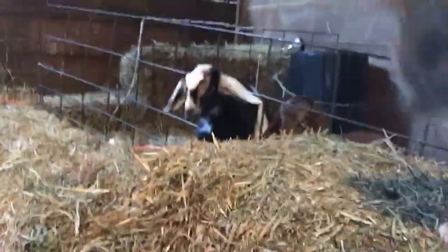Hi, I'm Kelsey from ruffandtumblefarmhouse.com and today we're going to be talking about Nubian goats and Gary the barn cat.